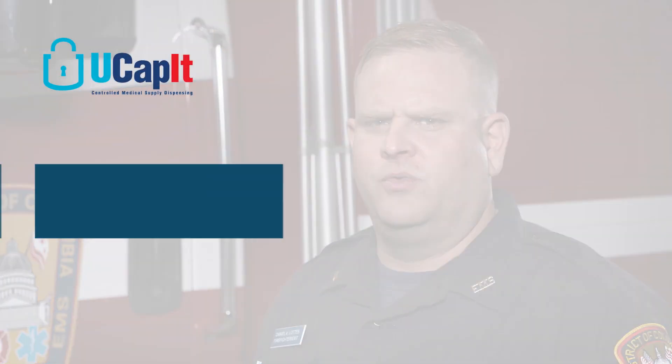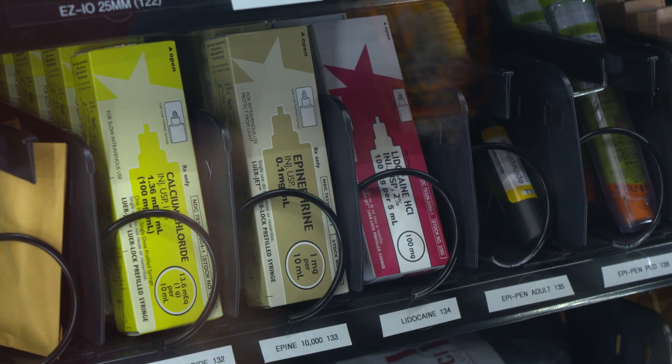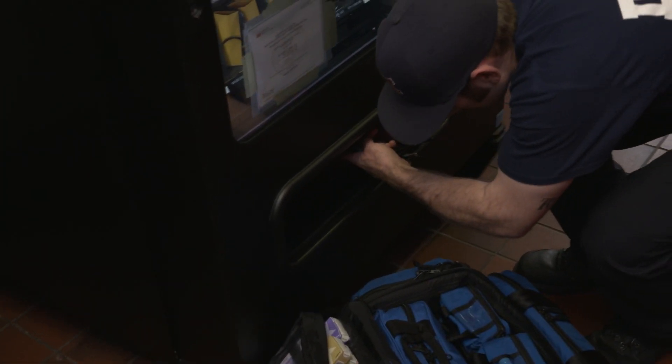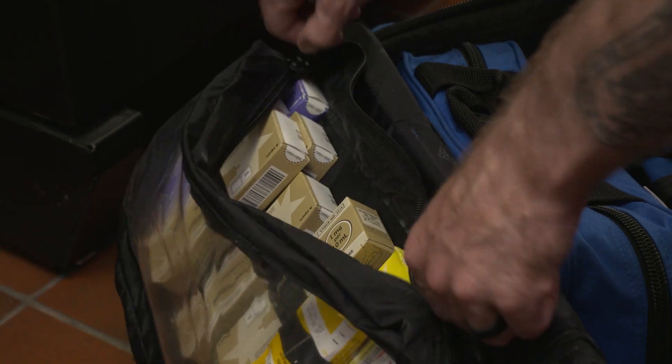The benefits have definitely outweighed the cost of the machines. We were able to recoup the cost of the machines within approximately three months. The year before we had the UCAPIT system in place, we distributed approximately 1,200 EpiPens. After placing the system in service, EpiPens dropped to approximately 300 the next year. We've been able to reduce our shrinkage and hoarding by having better accountability on who's been utilizing the machines and what medications and supplies they've dispensed.